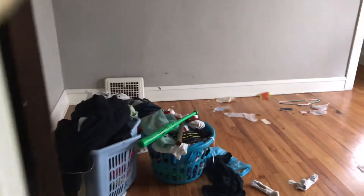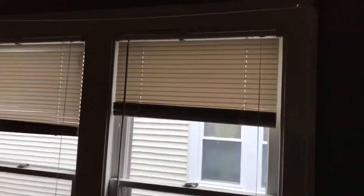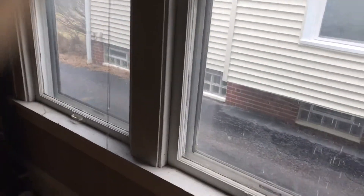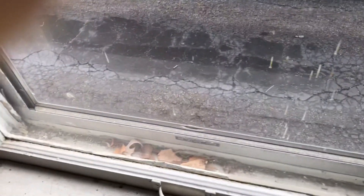In the second bedroom, remove all the trash and sweep up the floors. Blinds are good for the windows. Remove the curtain rod and fill in the holes. Scrape and paint the windowsills and clean out any leaves. Complete paint job needed — walls, ceiling, and trim.